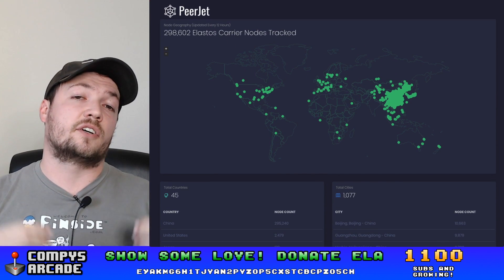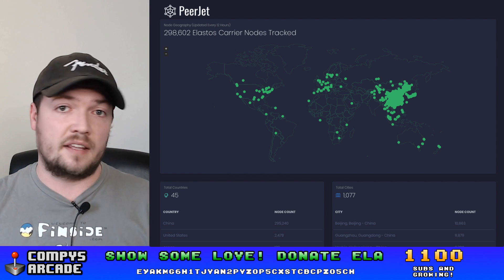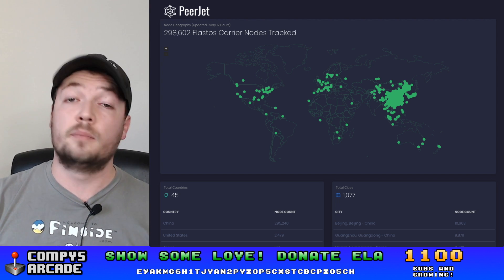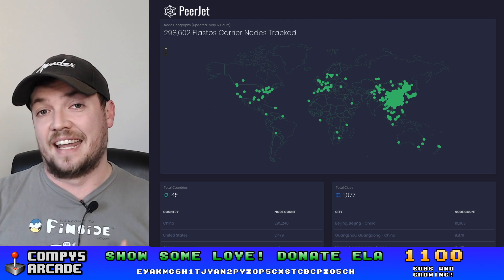Now keep in mind that these are carrier-only nodes. These are not full mining nodes or anything of that sort. These are just nodes that relay traffic for the carrier ecosystem, which is how all of those Elastos distributed applications connect.